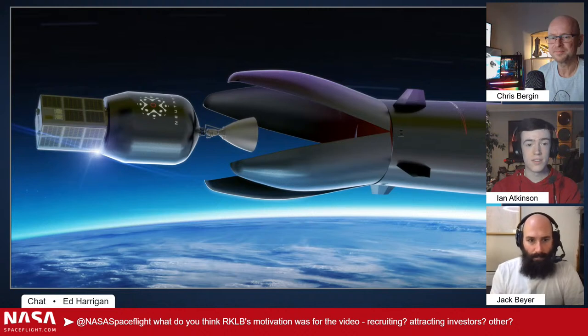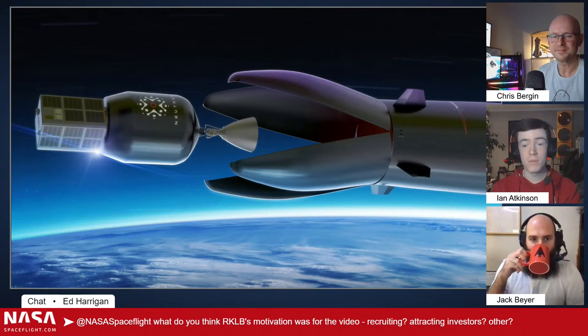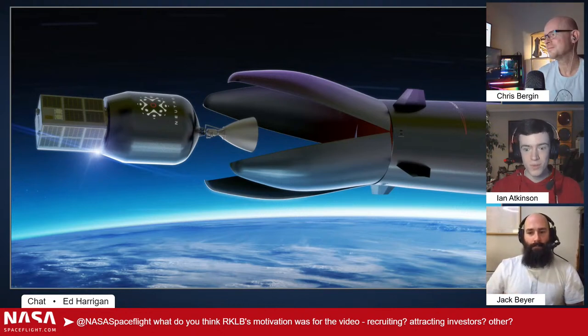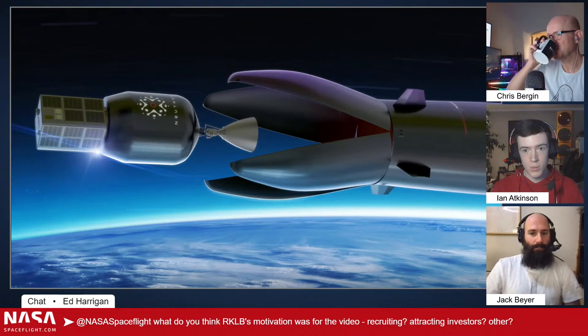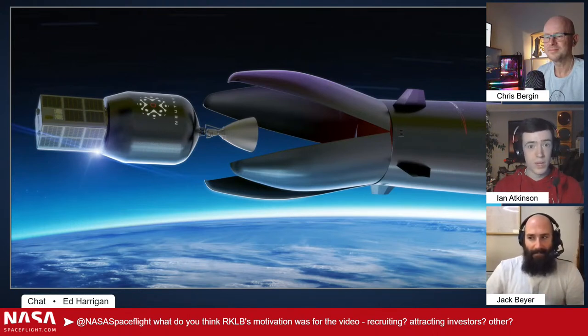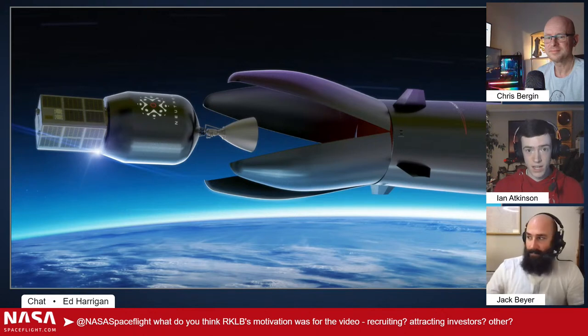They're a public company, they need to raise funds — this is not going to cost a million dollars. There's going to be a lot of money to develop this rocket, especially with all the ambitions: the mostly reusable design, the opening fairing, new engines dealing with new propellants they've never dealt with before. It's going to be a fully cryogenic rocket — liquid methane, liquid oxygen — with much larger engines and a brand new cycle. This is going to be an expensive project. So that video could definitely be saying 'hey, we need money for this, and it's going to be cool.' But also to generate space community hype.